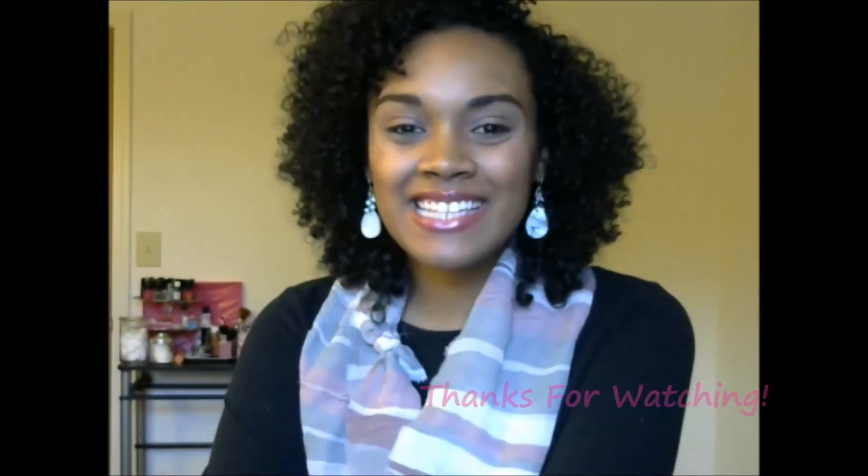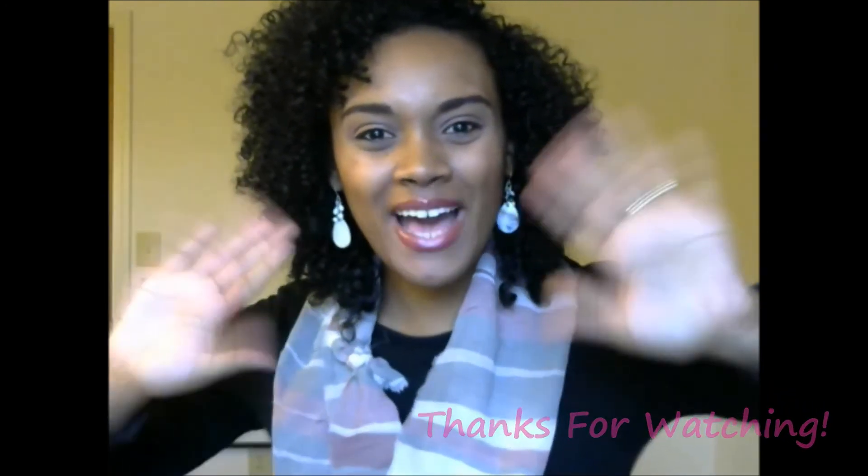To gain additional entries, you can follow me on Twitter, follow me on Instagram, and/or comment below with a video you'd like to see me do on the channel. Each option you do will gain you an additional entry. The contest will end once I hit 100 subscribers, and then I will announce the winner on all of my social networking sites and private message the winner. Okay guys, that's it for now — talk to you soon, bye!